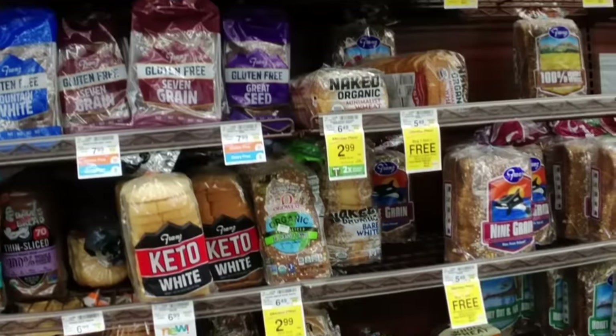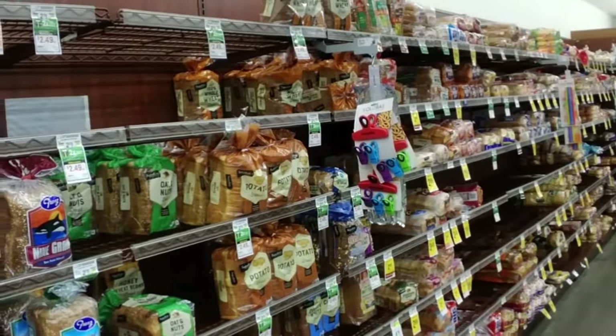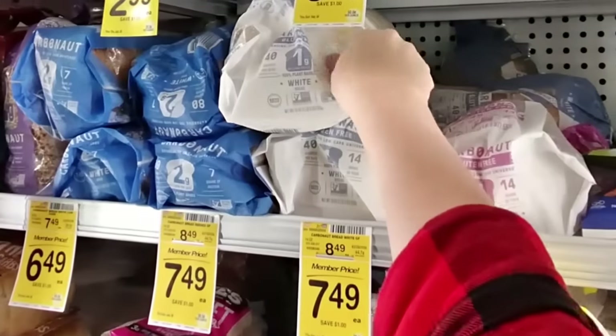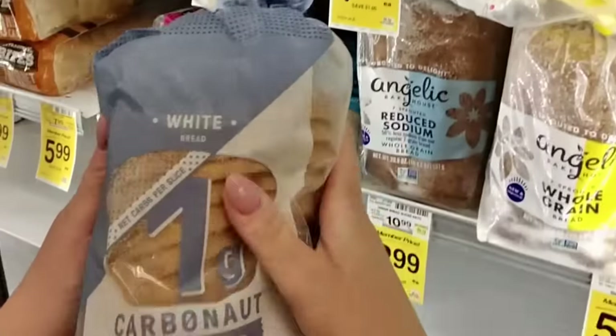Besides buns, low-carb bread is another option, available at most grocery stores — check the bread section. A lot do contain gluten, but there are gluten-free ones in the freezer section as well. Base Culture and Carbonaut are two brands. Carbonaut has a gluten-free bread at two grams of net carbs, and Base Culture is around four grams of net carbs per slice.